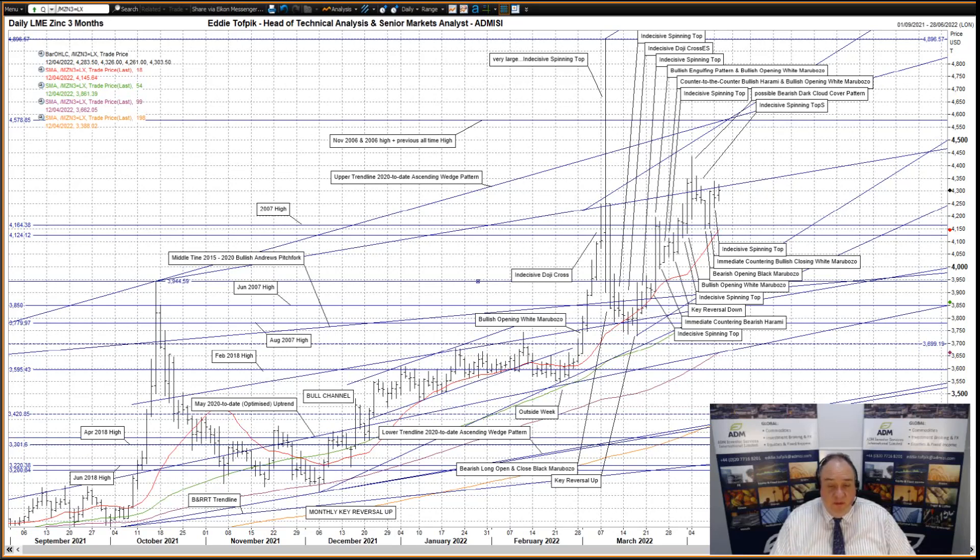Looking below, we have support in the 42.50 area and at the 2007 high at 41.64, as well as 42.14. But then nothing much until the October 2021 high at 39.44. Meanwhile, overhead, we have the newly drawn middle line of the late February to mid-March acute bullish shift pitchfork, currently at 45.57. That is just before the upper trend line of the previously mentioned breached ascending wedge pattern, currently at 45.73. Now interesting to see if the upper line gives way or holds strong.